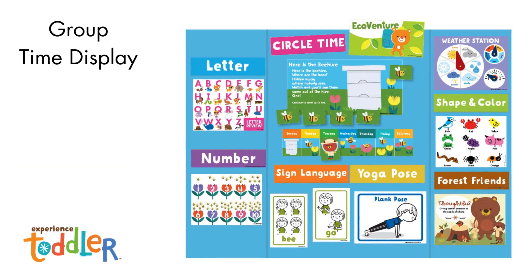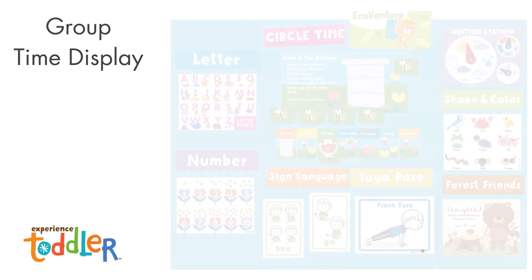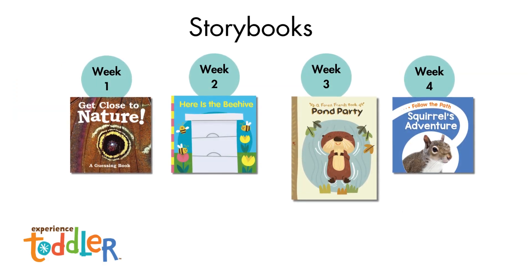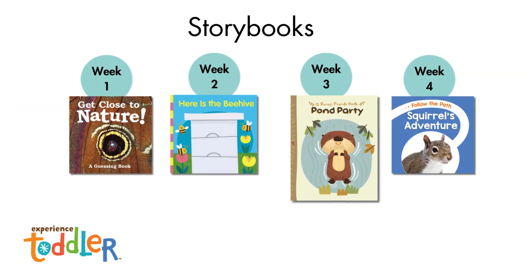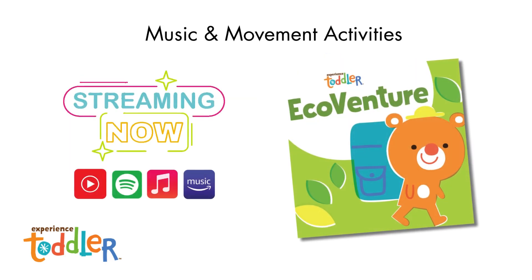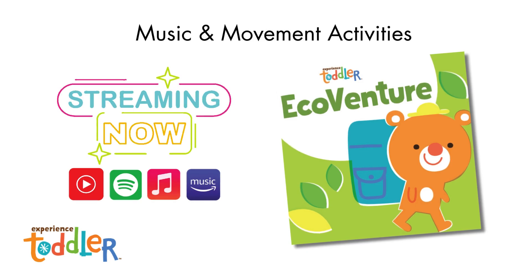Here is an example of the group time display board for toddlers. This month's finger play poster features the Here is the Beehive rhyme. There are four toddler teacher guides, one for each week. These four storybooks are included: Get Close to Nature, Pond Party — a Forest Friends book that teaches toddlers about being kind — Here is the Beehive, a rhyming board book, and Squirrel's Adventure, a follow-the-path photo-based book that introduces concepts of print and new vocabulary. Toddlers will love moving and singing to the EcoVenture album and listening to the audio stories. The toddler album is streaming and available for free on YouTube and member resources. You can also stream it on Spotify, Amazon, and Apple Music. Visit member resources or our blog to bookmark your playlist now and enjoy music and movement activities every day.